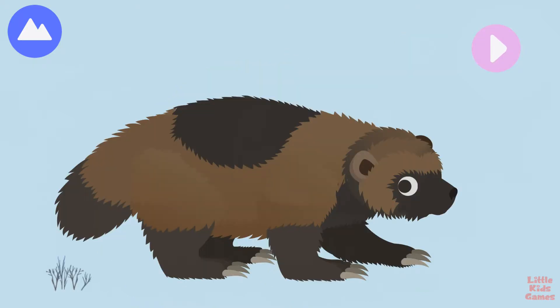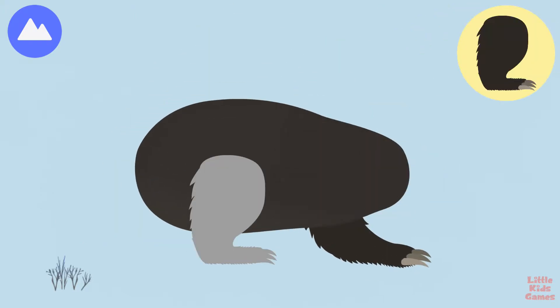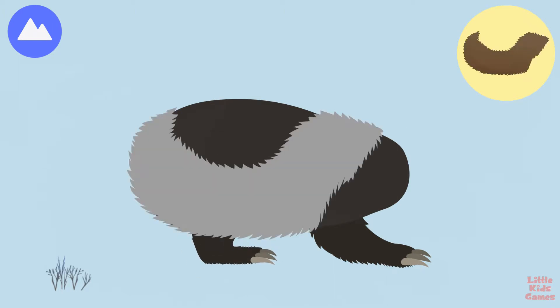Wolverines are nocturnal animals. They wander every night for many miles looking for food. Let's build a wolverine. Wolverines dig in the snow to bury food for later, using the snow like a refrigerator.